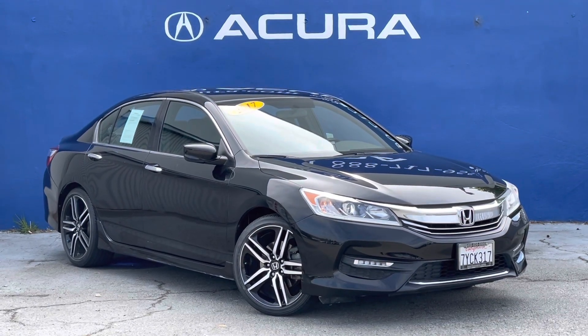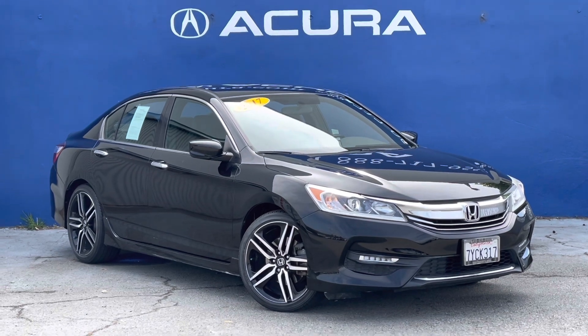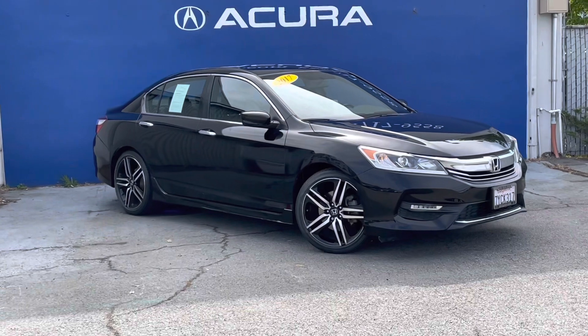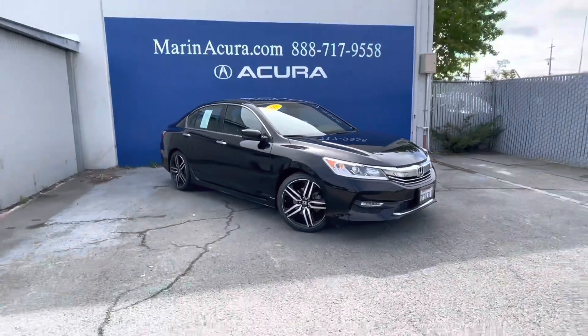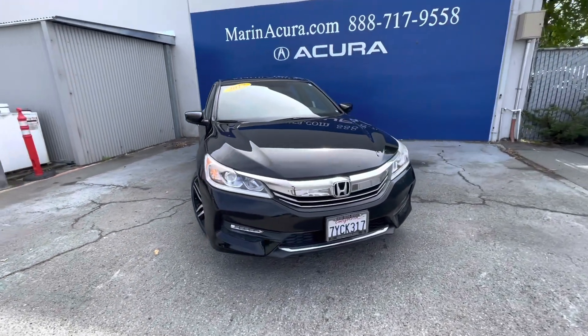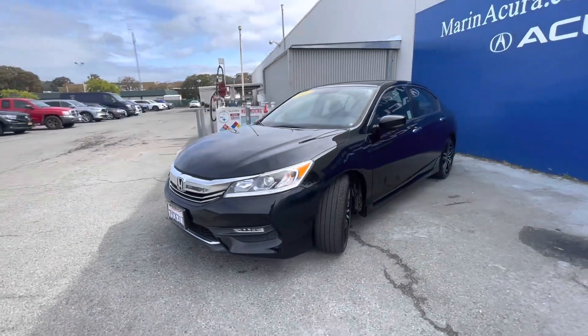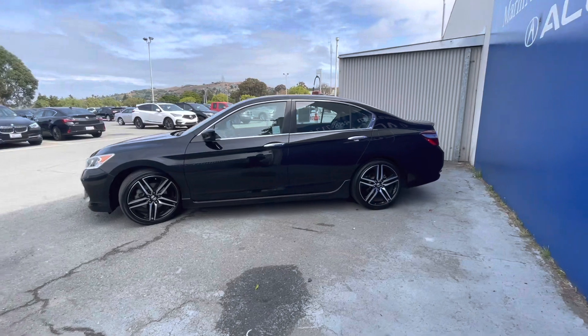Hello, my name is James and I'm a product specialist here at Marin Acura in Corte Madera, California. Today I'm going to show you this pre-owned 2017 Honda Accord Sport SE Special Edition. The identifying stock number for this sedan is 230334A.